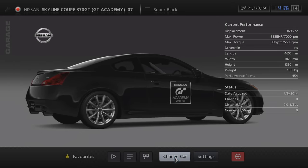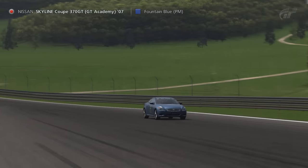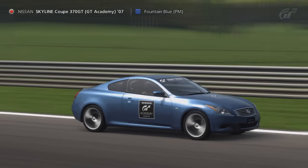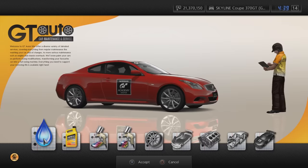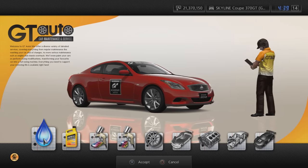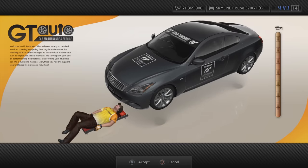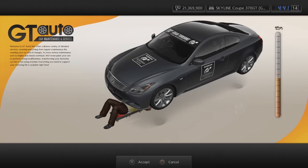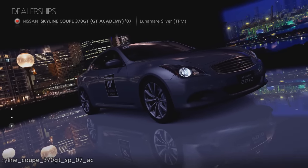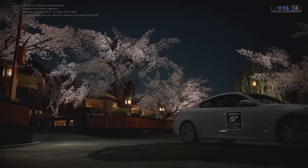That covers all 8 rounds of GT Academy 2012, but actually there was another vehicle that was intended to appear in GT Academy but never ended up being used. It's the Nissan Skyline Coupe 370GT GT Academy version 07. This was likely intended to be driven in one of the rounds, but for unknown reasons it was cut. However, this vehicle remains in the game's files, so thanks to the Gran Turismo 5 Master Mod, it can be resurrected and driven for the first time.